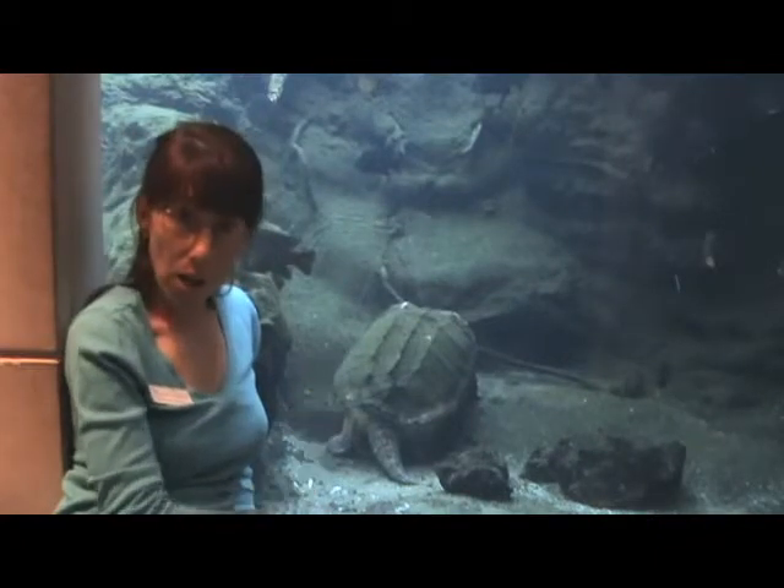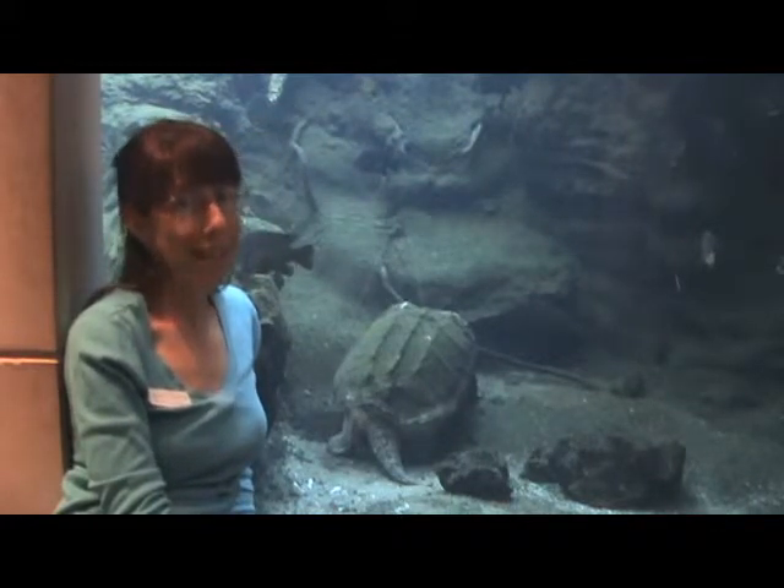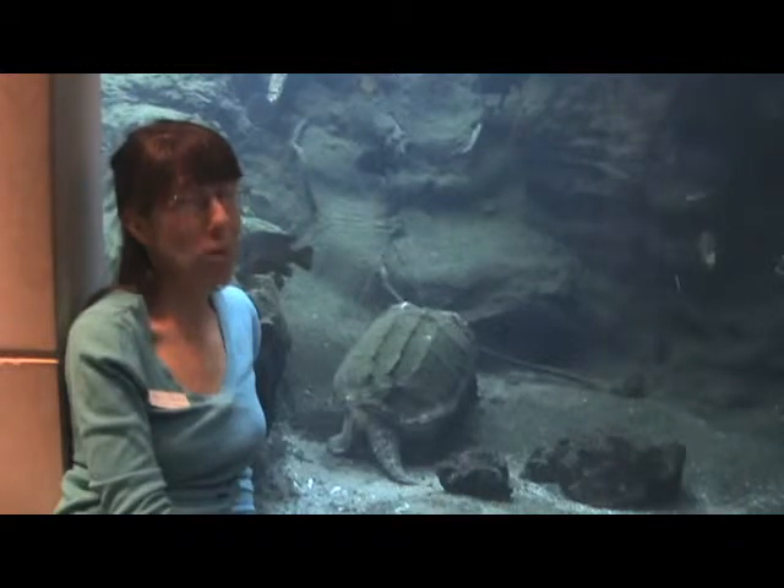Our big alligator snapping turtle is very well camouflaged. That's why most people kind of miss him. But he's a pretty nice animal, a pretty cool creature. You don't want to miss him.